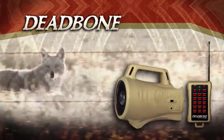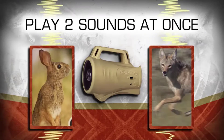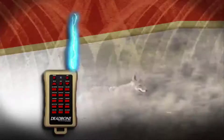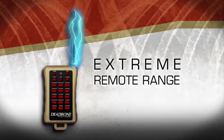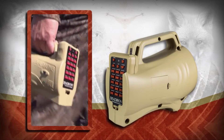The Deadbone comes preloaded with 15 high-quality FoxPro sounds and can play two sounds at once for added realism predators can't resist. The remote offers extreme range performance and stores in the main unit for convenient transportation in and out of the field.